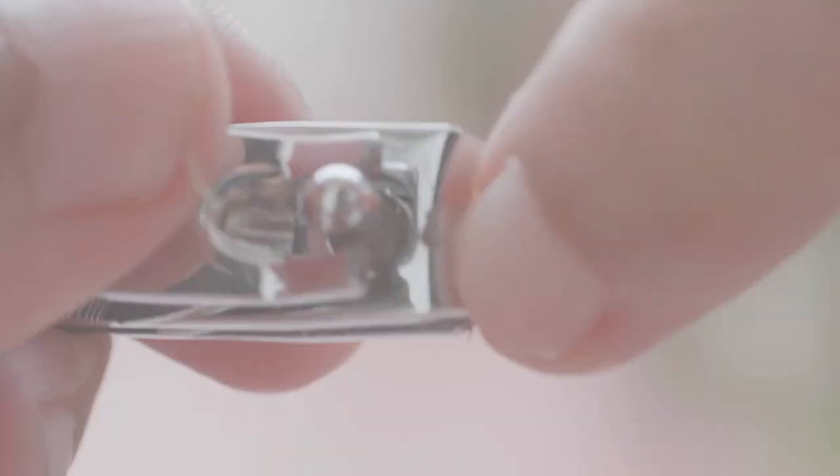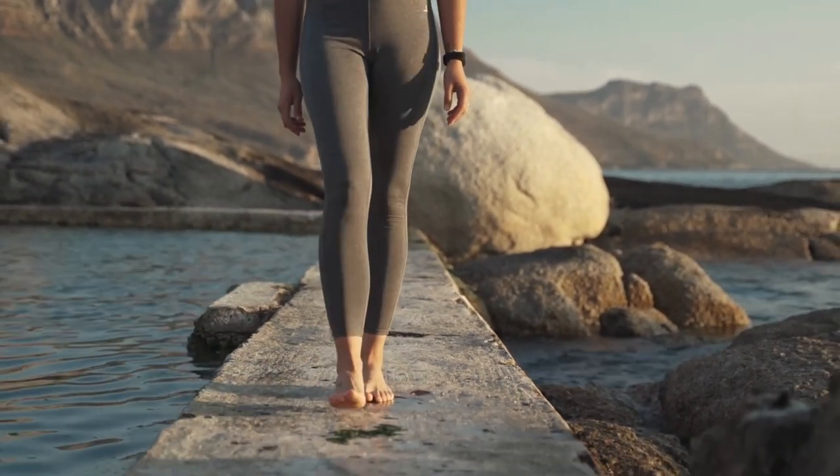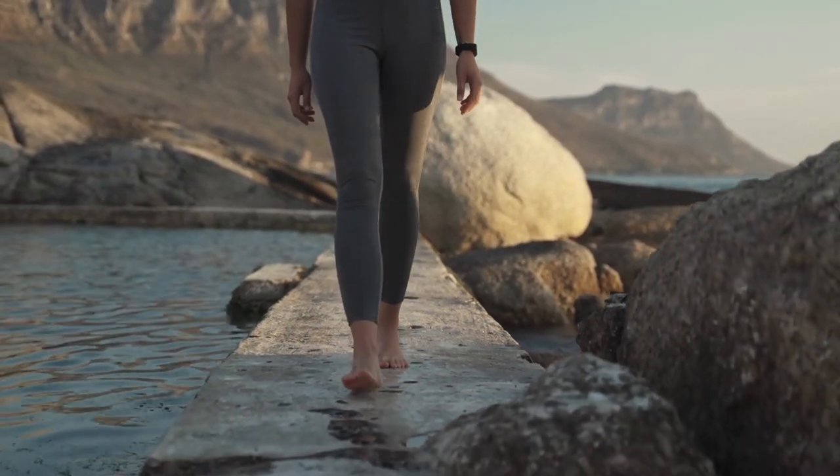Wearing shoes all day creates a perfect environment for fungus to thrive. Make sure you get several hours a day where you go barefoot — if possible outdoors so you can get some sun exposure.